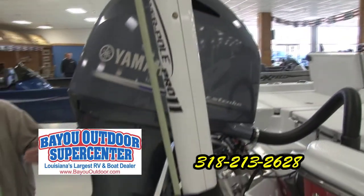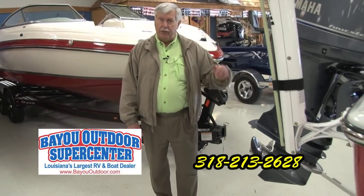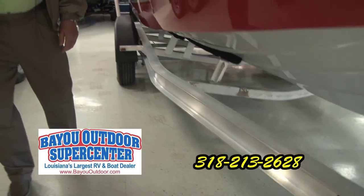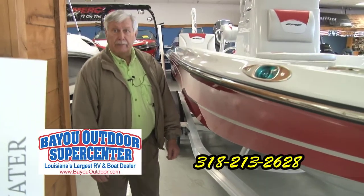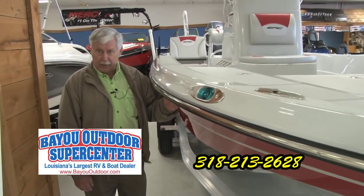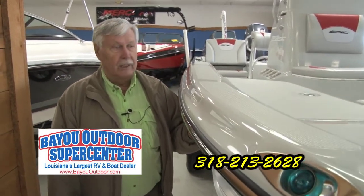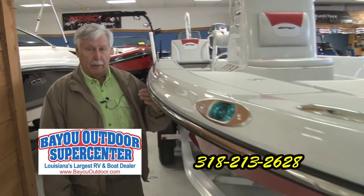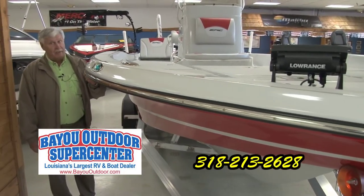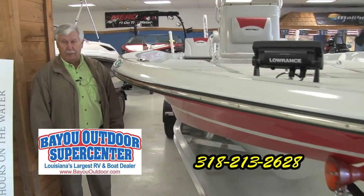We also have installed a power pole, which is a shallow water anchor. For bay fishing, you get on some fish, you can drop that anchor and the boat's not going to go anywhere. From what we're finding out in the industry, it's very moderately priced and one of the hottest products in the marine industry. We have a number of them at the boat and sports show at the State Fair Stadium. We'll be out there Friday, Saturday, and Sunday, and we'll be able to fix you up and get you in the boat of your choice.